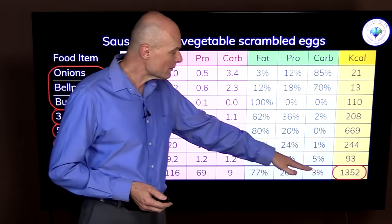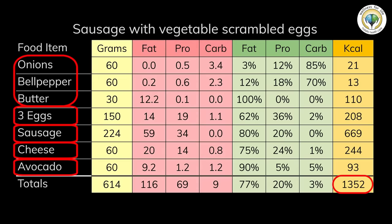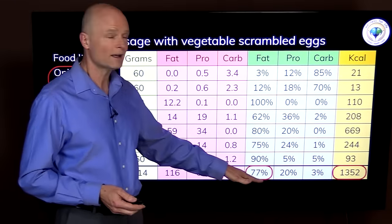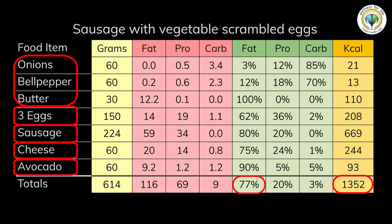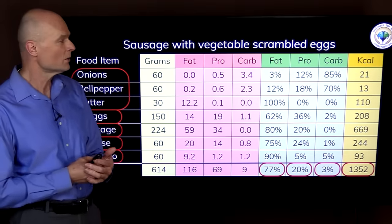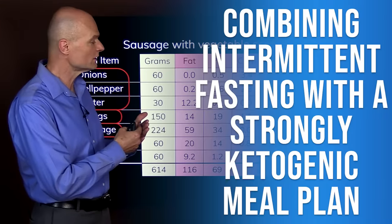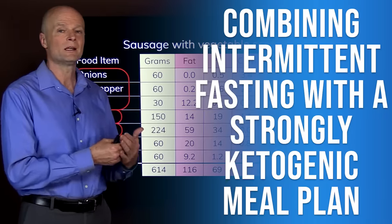This meal came out to about 1,350 calories — 77 percent of calories from fat, 20 percent from protein, and only three percent from carbohydrates. So this is combining intermittent fasting with a very strongly ketogenic meal plan.